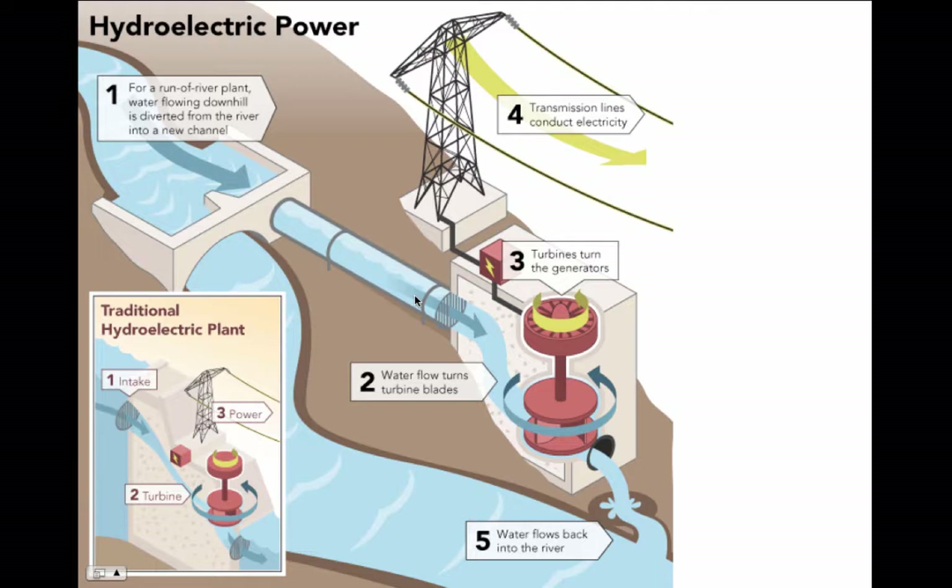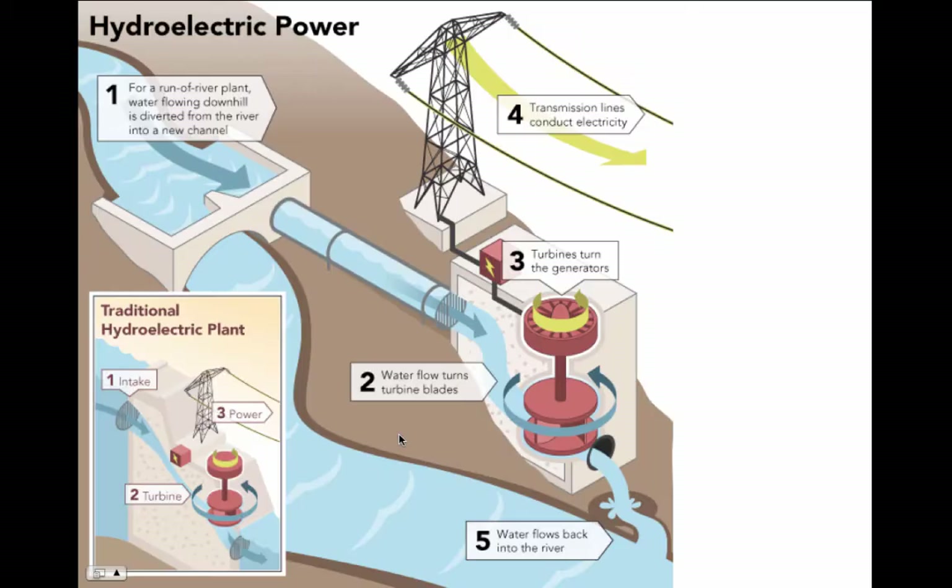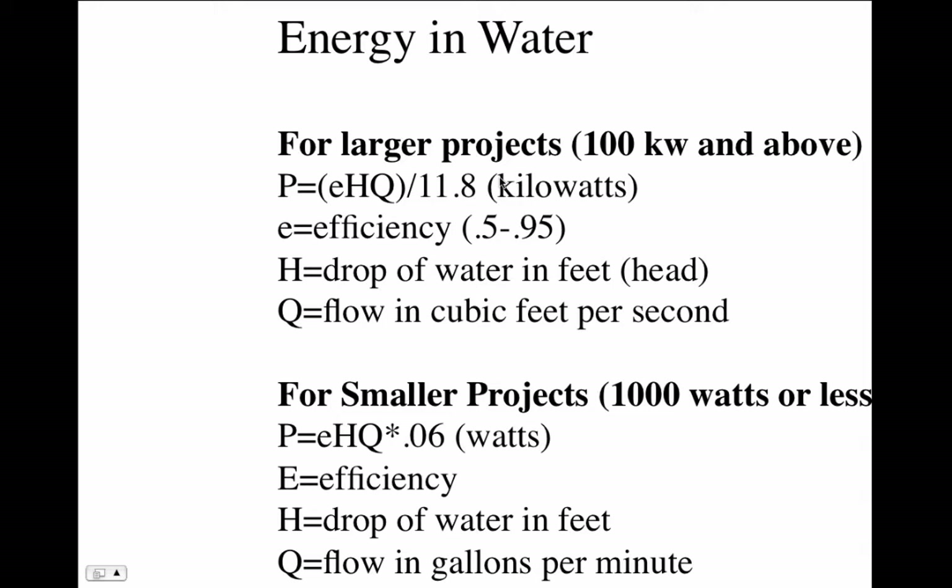Here's another look at a low head hydro site — low heads are typically around five to thirty feet. This is a run-of-the-river plant where you don't store water; you just take whatever comes. A small fraction of the river is diverted into a pipe, comes down, and spins a turbine, which spins a generator. A generator is just magnets moving relative to wires to generate electricity. For smaller projects under 1,000 watts, you use a formula where head is in feet and flow is in gallons per minute and the answer is in watts.